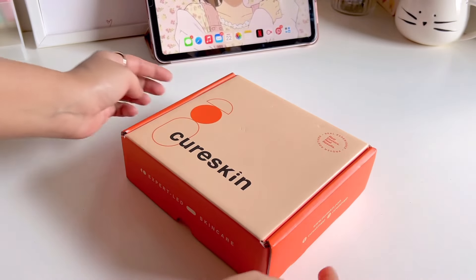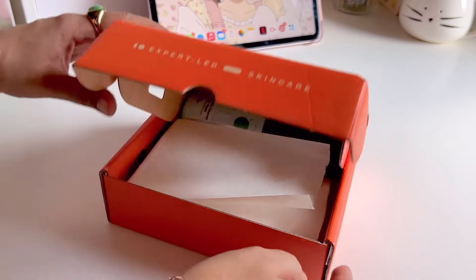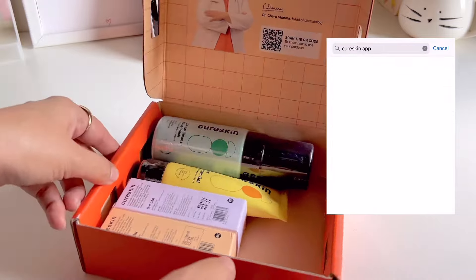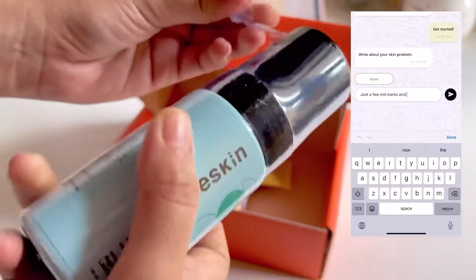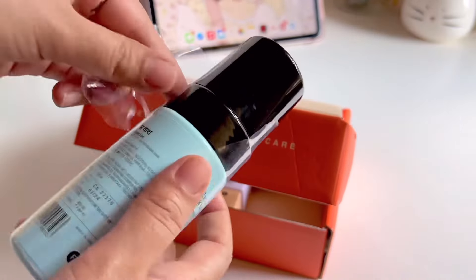You can get treatment for both hair and skin. I was looking for skin products. Basically, what you have to do is download the app from the Play Store or App Store, which is totally free. Once you have downloaded the app, choose the skin option. The app will present you with some problems — choose whichever problem you are dealing with.